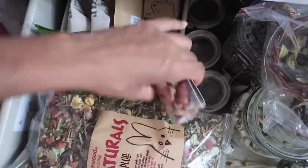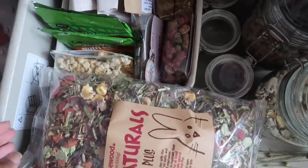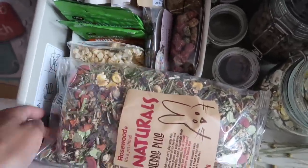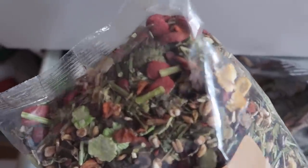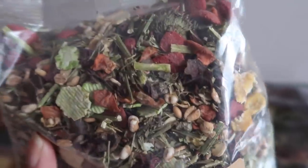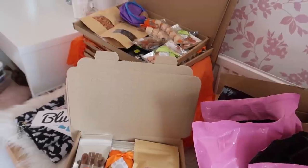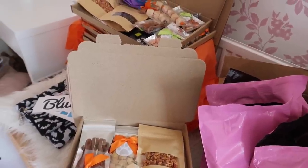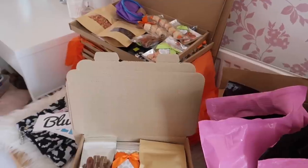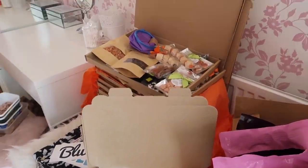I still haven't tested her out on some of the new treats like the Rosewood apple and strawberry bunnies or the Pets at Home sticks. I think I'm going to try her on those when I do a Halloween cage, maybe next week, because I really love the colors — the greens, yellows, oranges, and reds. It seems very fitting for an autumnal cage. It's Monday now and I thought I'd give you guys a little update.